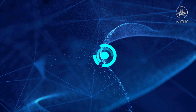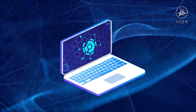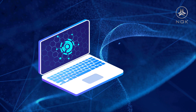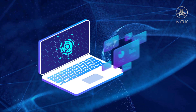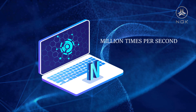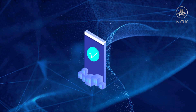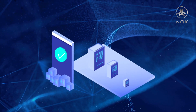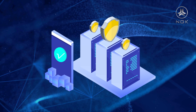NGK blockchain introduces new graphene technology, and it only takes 3 seconds to produce a block. With that, it can greatly improve the TPS while achieving extensive decentralization. Currently, NGK's TPS can reach an astonishing million times per second, making NGK an application with commercial-level capability. Furthermore, its DPoS consensus mechanism is the fairest and safest consensus mechanism on the market.